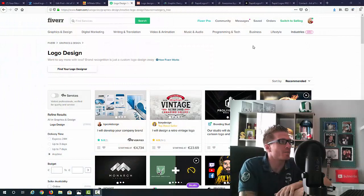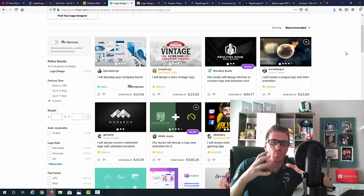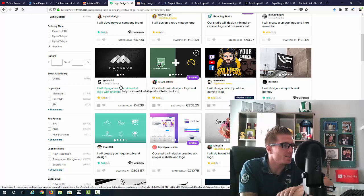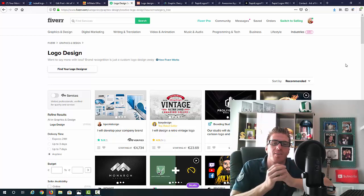Let me share my screen and show you everything about Rapid Logos Pro. I'm on Fiverr right now in the graphics and design — logo design category. As you can see, people are charging a lot of money for these logos. The lowest price I see right now is $25, and some people even put a big gig together like 'I will develop your company brand for $5,000.' Even just for a logo, people are charging $40, $50 with unlimited revisions.